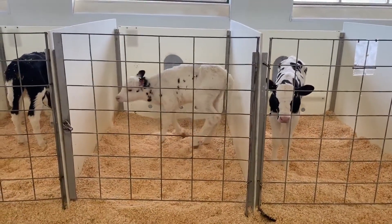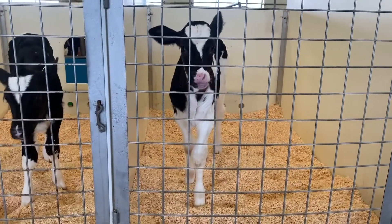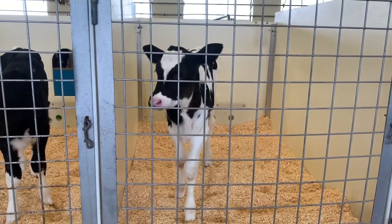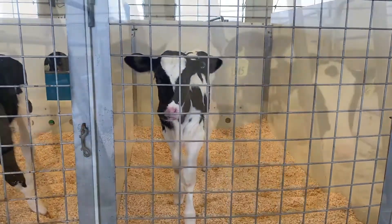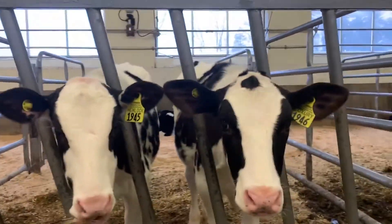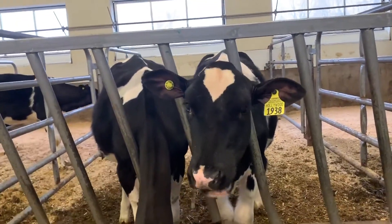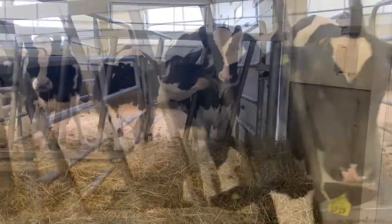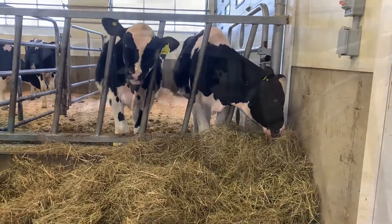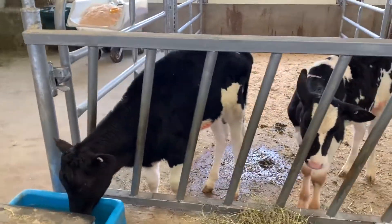Calves do mature very quickly. So quickly that by the time they are eight weeks old, they are eating two to three pounds of grain each day and beginning to eat hay. When the farmers observe that a calf is eating hay and digesting it properly, they move out of their individual pens and in with a couple friends. This is where calves first learn to live in a herd and how to get along with other cows. They even learn how to wait for it to be their turn to get a drink of water.